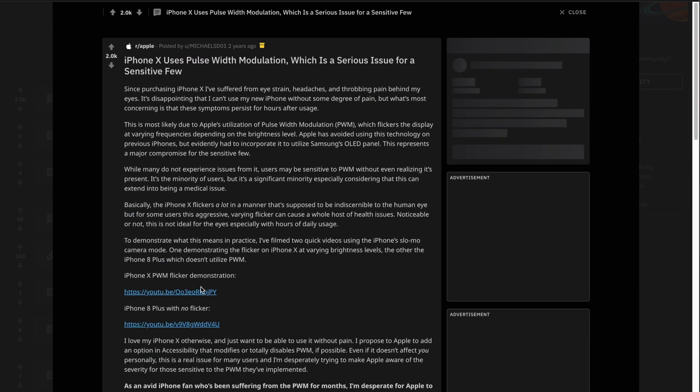Let me talk about one more thing: PWM flickering. PWM flickering complaints are basically from OLED iPhone users saying they're getting high-frequency flickering that's giving them headaches. This whole PWM thing is kind of a misnomer. PWM, or pulse width modulation, is a mechanism where the brightness of the display is dimmed by cutting the power on and off at a very high frequency, giving you the illusion that display brightness is getting lowered.